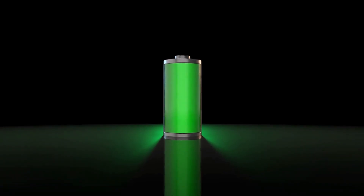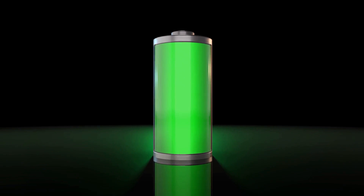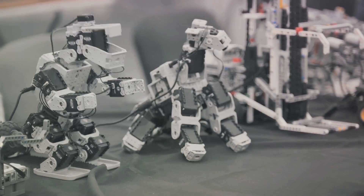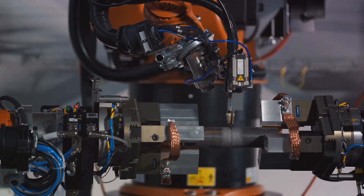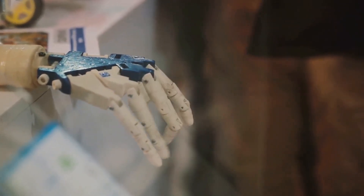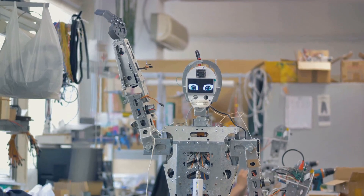Every knight needs its armor, and in Optimus's case, it's the battery pack. This isn't just an ordinary battery — it's designed to keep Optimus powered for extended periods, allowing it to accomplish tasks without the need for frequent recharging. The structural actuators are the muscles of Optimus, allowing this humanoid robot to move with a fluidity and grace that is almost human-like, navigating its environment with ease. Advanced hand capabilities are one of Optimus's distinguishing features — these hands are designed to perform complex tasks, from lifting heavy objects to manipulating small, delicate items with precision.